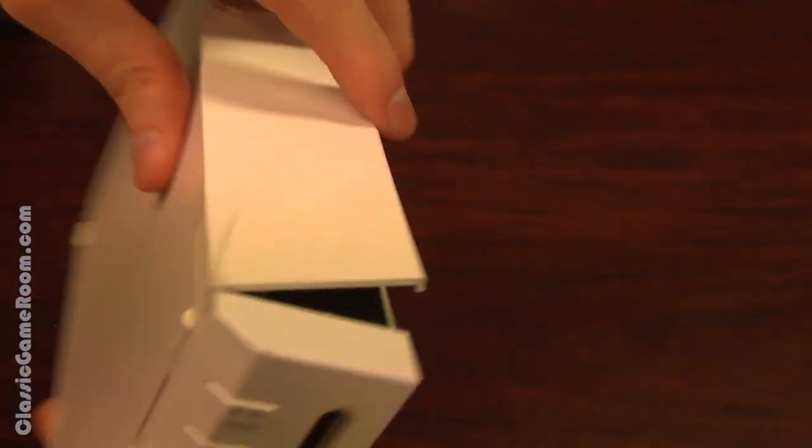Welcome to Classic Game Room where the Classic Game Room video game console death match returns. It's a battle of giants: Atari versus Nintendo. Which would you rather have — the Atari XE GS computer game console thing, or the Nintendo Wii, which looks like a white brick held together with scotch tape because one door was falling off?